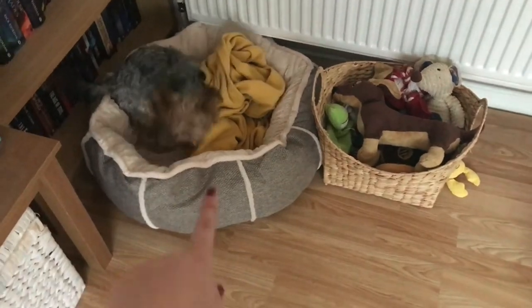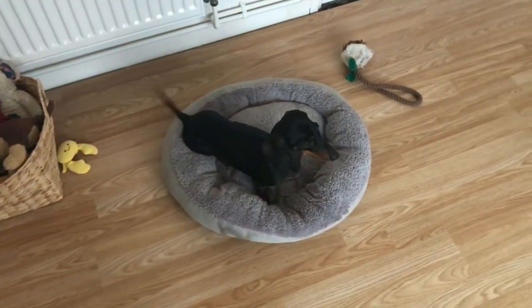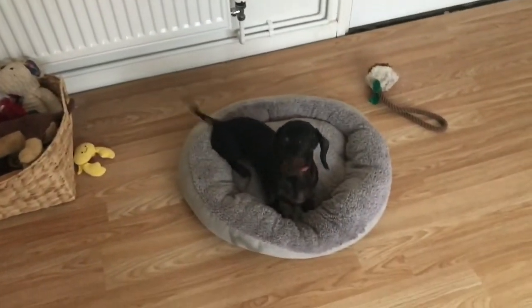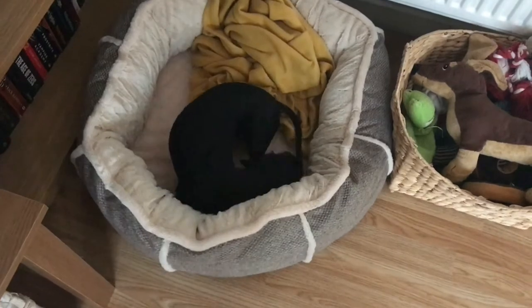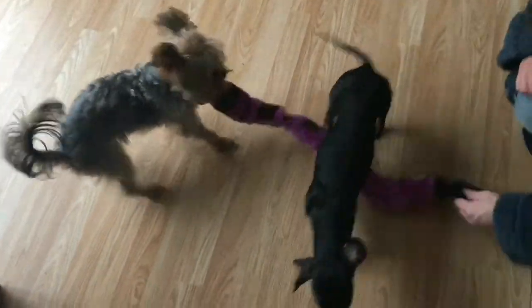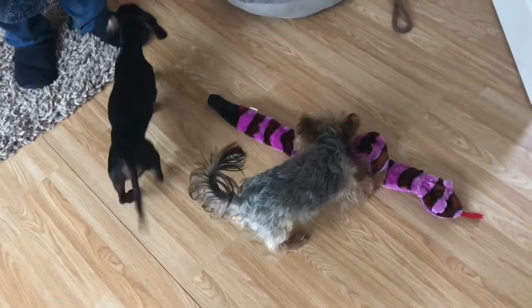We've just got back from our little adventures and I got the dogs a new bed — it's much bigger than it's showing up on camera but they both really like it. Winnie has decided to sit on the old one, but that one's going to go in my car and the new one will be in the living room. Archie got a new toy and he really wants it already — not scared of it at all!